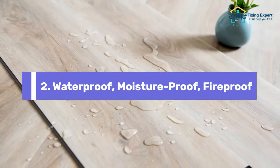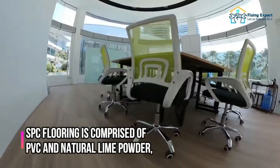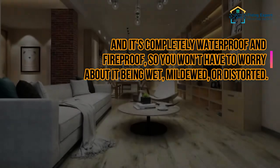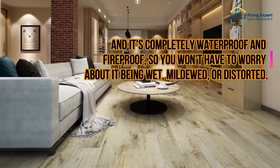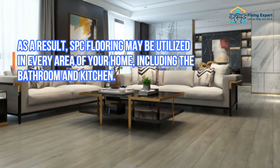2. Waterproof, Moisture-Proof, Fireproof. SPC flooring is comprised of PVC and natural lime powder, and it's completely waterproof and fireproof, so you won't have to worry about it being wet, mildewed, or distorted. As a result, SPC flooring may be utilized in every area of your home, including the bathroom and kitchen.